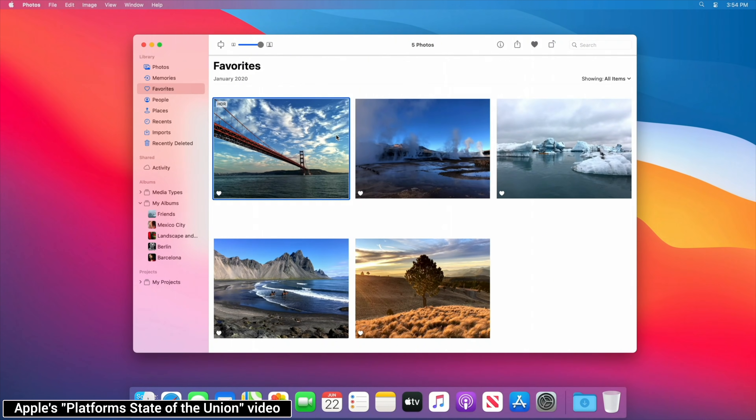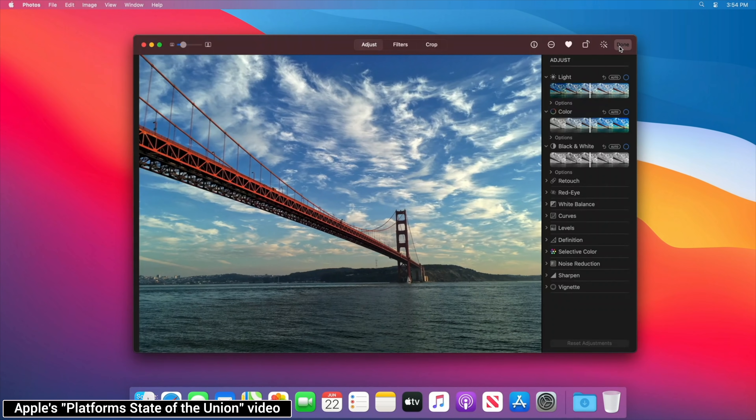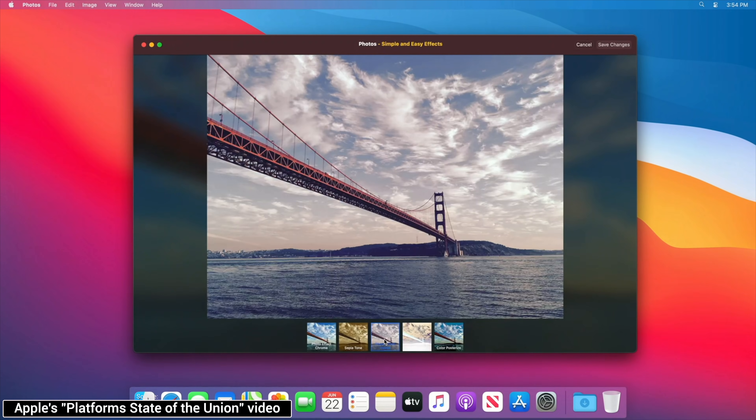I have an iOS app installed and it provides a Photos editing extension. This extension automatically appears in the Photos extension list, and I can choose it and enhance my photo. So an iOS app extension is able to work alongside the native Mac app automatically — which I never expected.